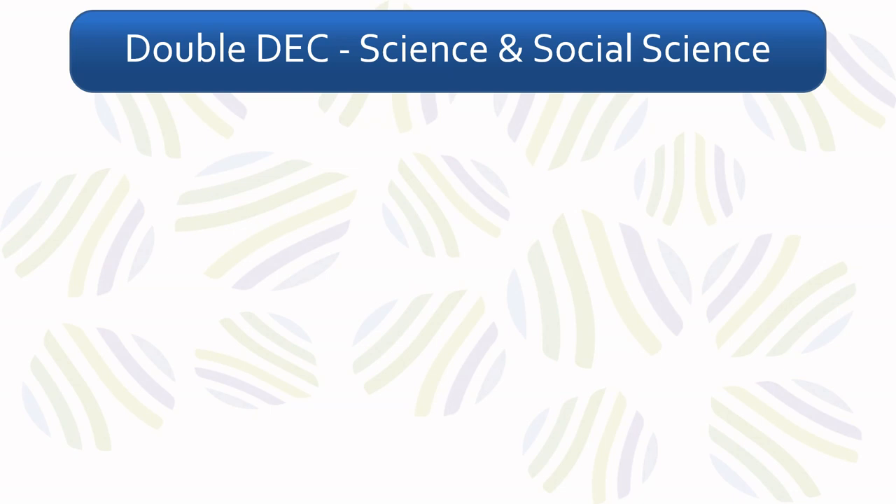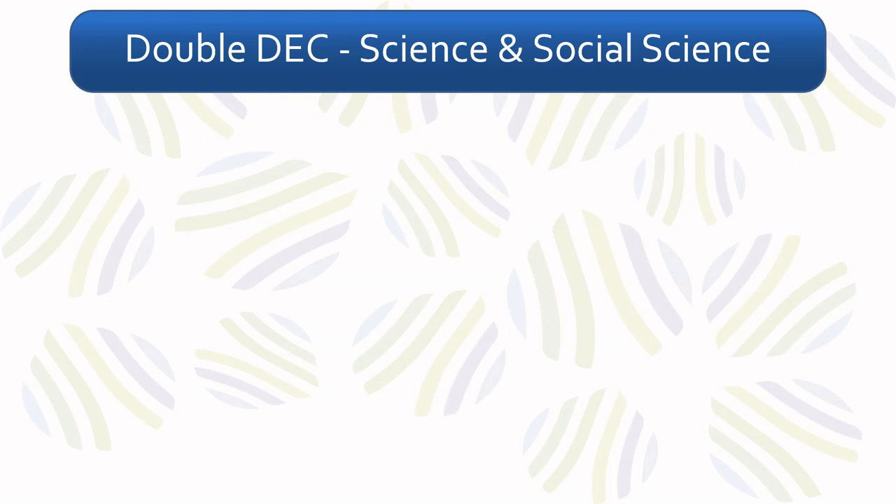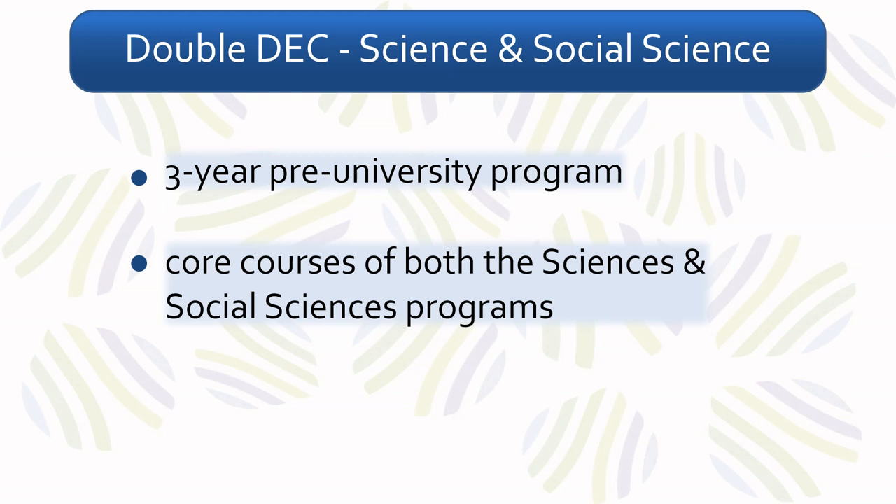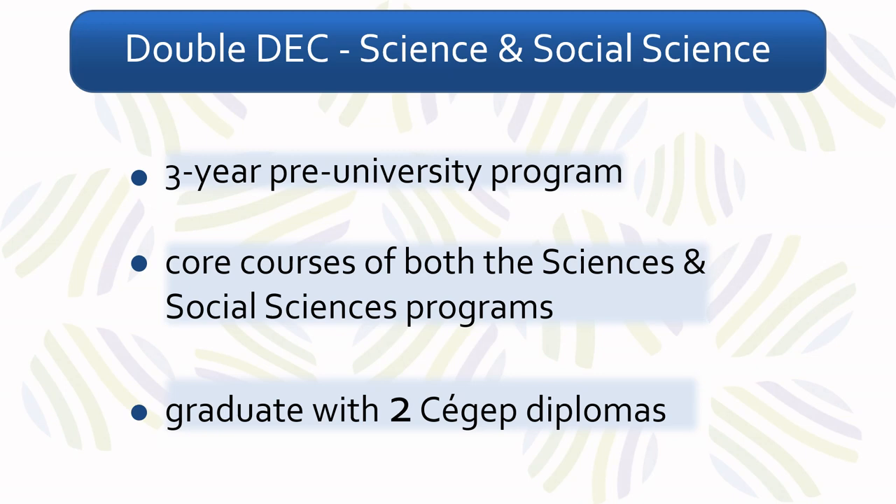The double-deck is a three-year university program that allows students to take all the required classes in both the natural sciences, such as chemistry, physics, and biology, as well as the social sciences, such as psychology, economics, and sociology. Graduates finish the program with two diplomas, which allows them to pursue almost any field at university.